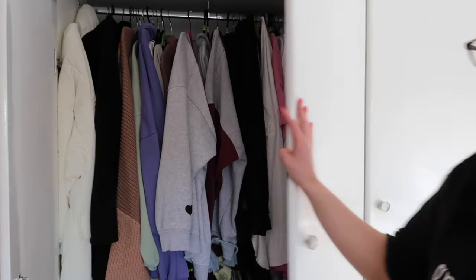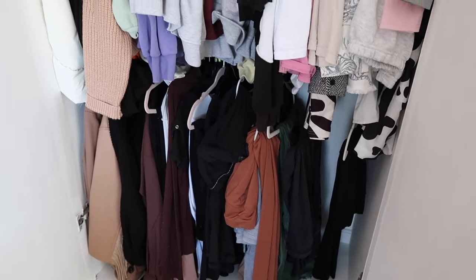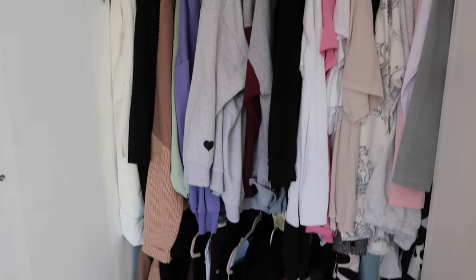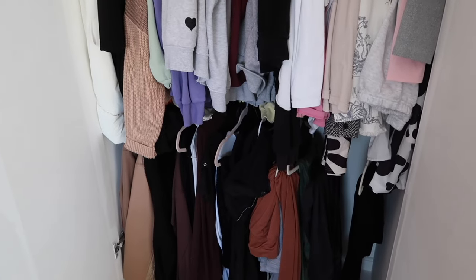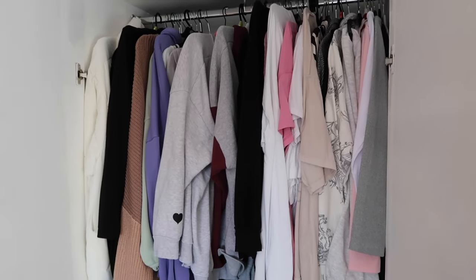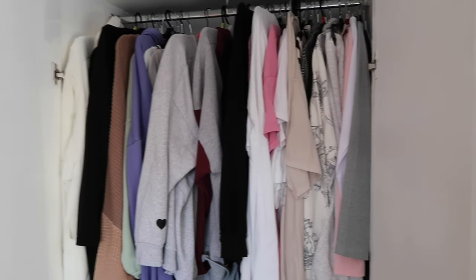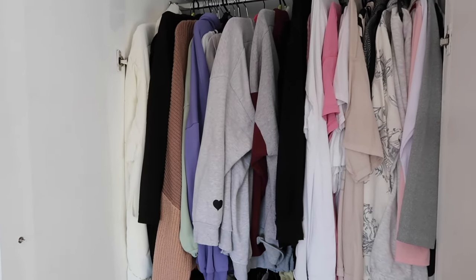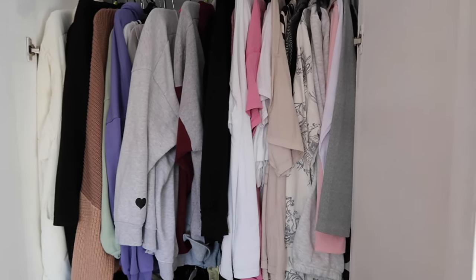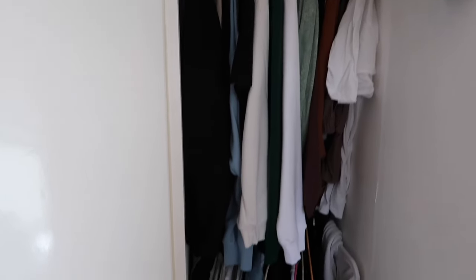This is my side of the wardrobe — we have the top bit here, the bottom bit down here, and the little shelf bit at the top. This probably looks to most like an organised-ish wardrobe but there's so much in there that I don't wear, and there isn't much room to put other stuff in. I just feel like I need to know what I've got, know what I want to wear, and find new stuff that I haven't worn yet.